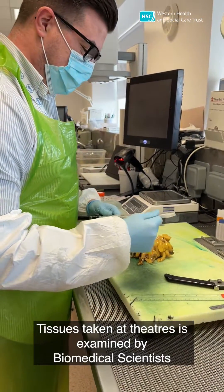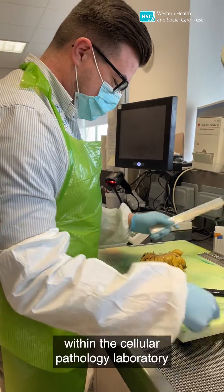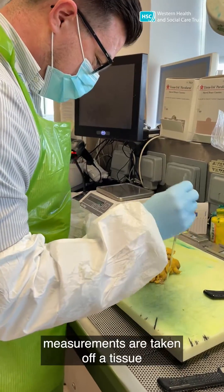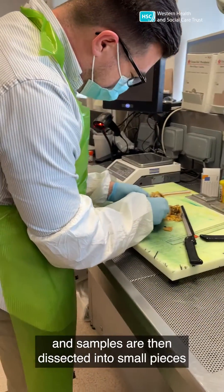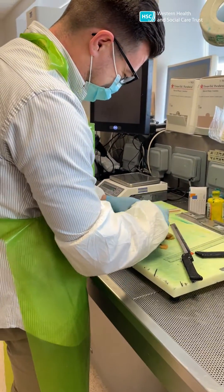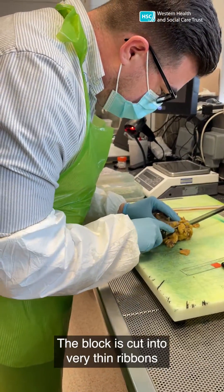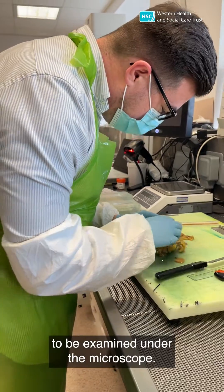Tissue taken at theatres is examined by biomedical scientists within the cellular pathology laboratory for any abnormalities. Measurements are taken of the tissue, and samples are then dissected into small pieces which are placed in wax overnight to create a wax block. The block is cut into very thin ribbons to be examined under the microscope.